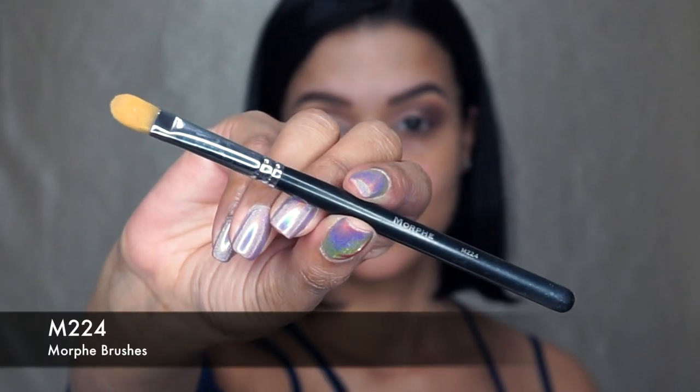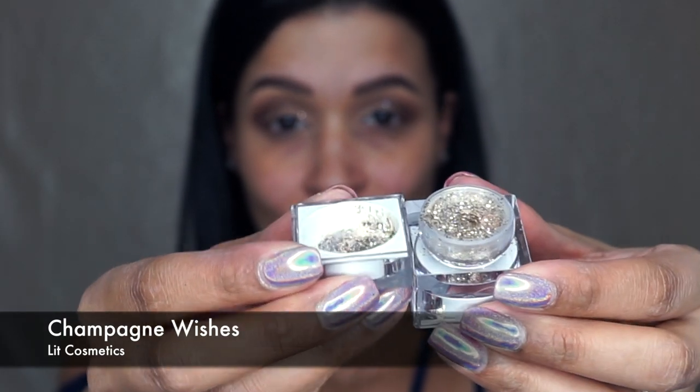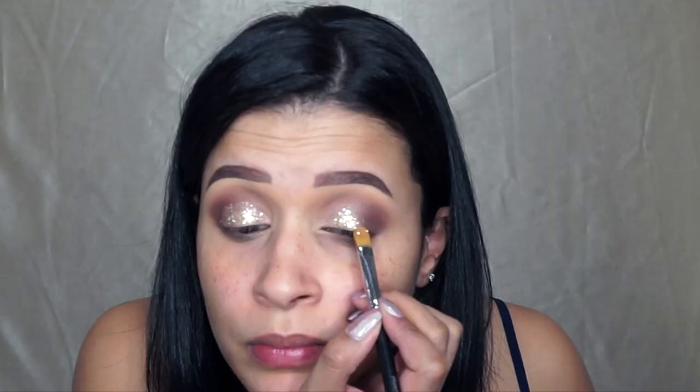With the Morphe M224 Brush, which is a concealer brush, and the Lit Cosmetics Champagne Wishes Glitter and the Lit Cosmetics Glue, I am just going to very carefully apply the glitter to the lid of my eye, just all over the lid.